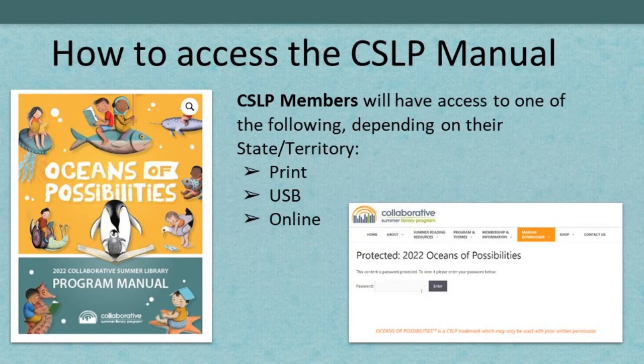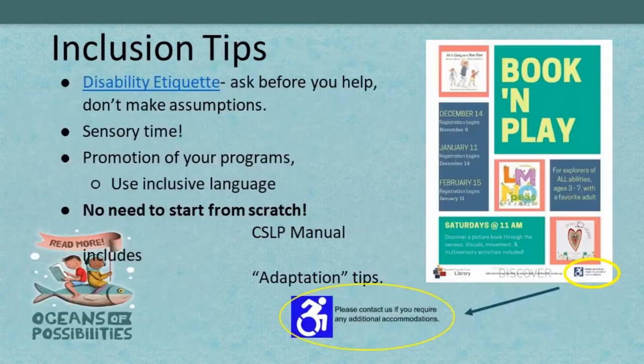Be sure to check out Luke's tutorials — he's quite entertaining. Next, we want to talk briefly on inclusion tips. We ask that you remember to keep inclusion in mind when you're designing your summer programming. The manual includes tips and adaptations for many activities, so make sure you look for the tip box on the activity pages.